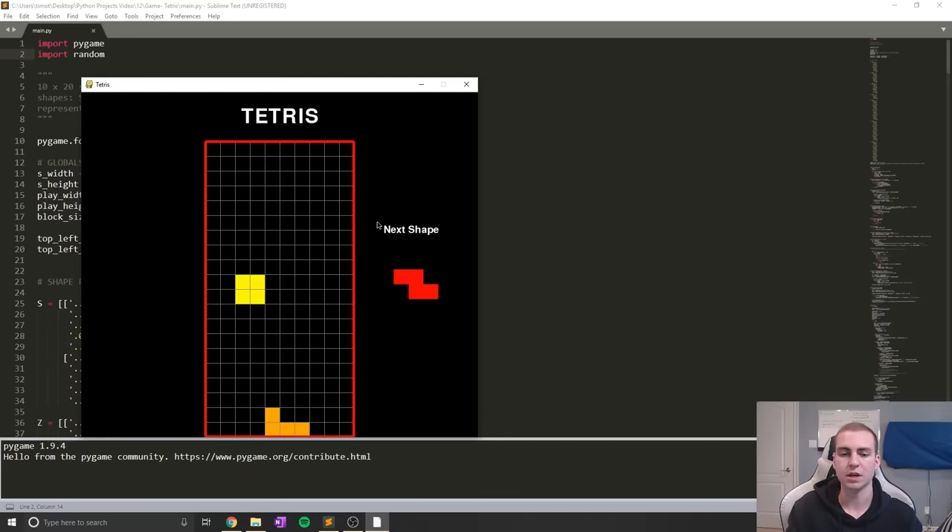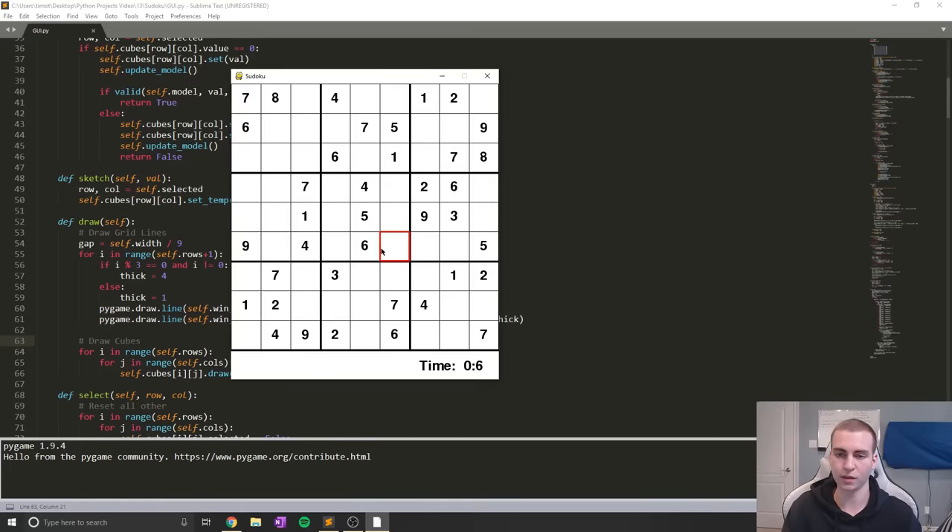Another classic game — Tetris. If you've been subscribed since about 10,000 subscribers, you've probably seen this video tutorial. It's a really simple, basic Tetris game in Python. I added some tweaks to this version to make it a little bit smoother and fix up some bugs. Nothing really more to say than — this is Tetris.